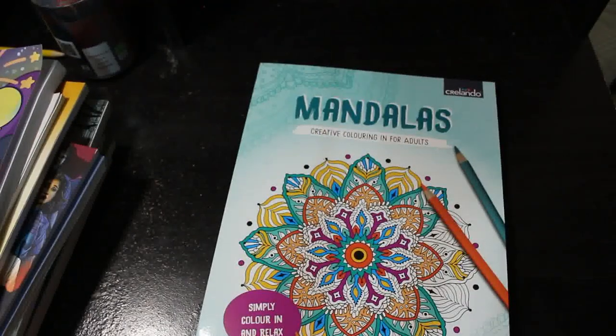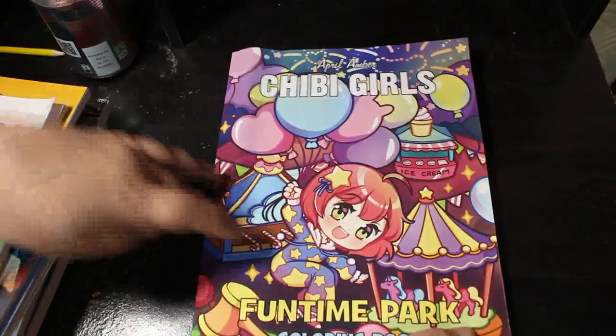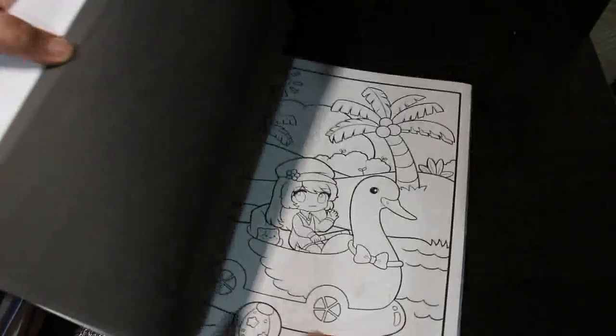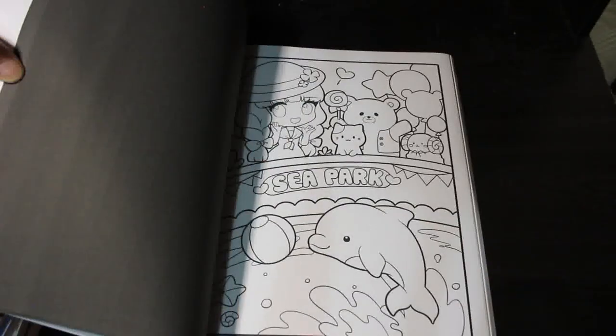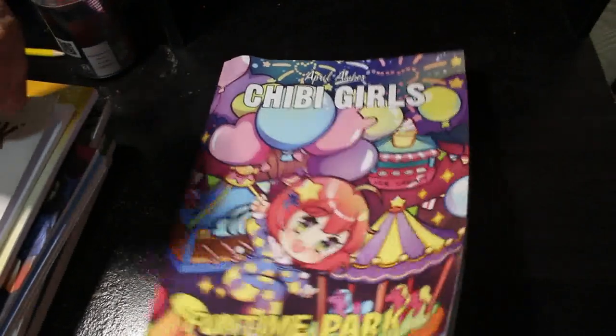Next on the pile is the April Amber Chibi Girls Fun Time Park Coloring Book. I think there are two pages in each, so a set for me and a set for Jen. This is so cute — I want to color it, I don't know why I haven't. Because I have too many coloring books — that's why.